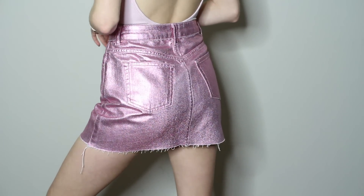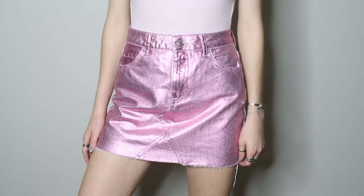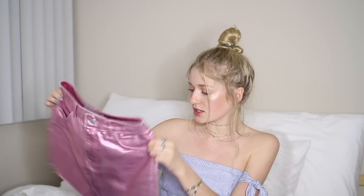I also picked up the best thing on the planet — this amazing metallic hologram skirt. The lighting makes it look even better than it really is, but it's honestly so cute and flattering. It's not completely tight like a mini skirt, which I love. I got it in a size 2 from Topshop when I was in New York.